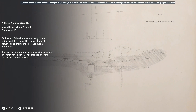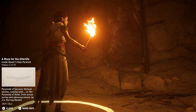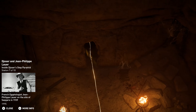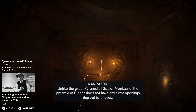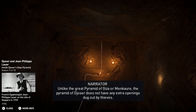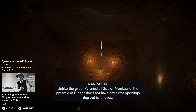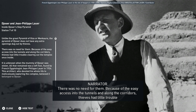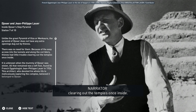Why would he want false doors in his afterlife? Unlike the Great Pyramid of Giza or Menkara, the Pyramid of Djoser does not have any extra openings dug out by thieves — there was no need for them. Because of the easy access into the tunnels and along the corridors, thieves had little trouble clearing out the temples once inside.